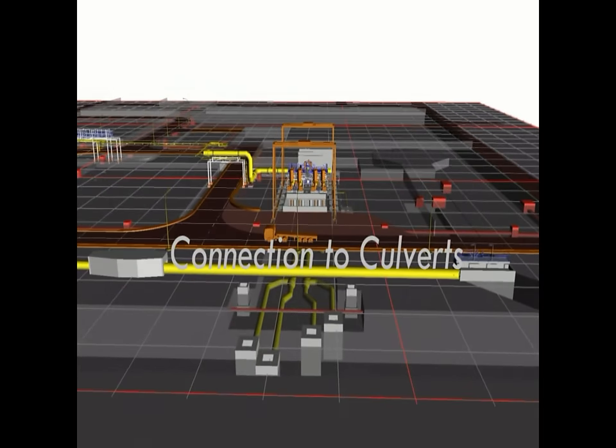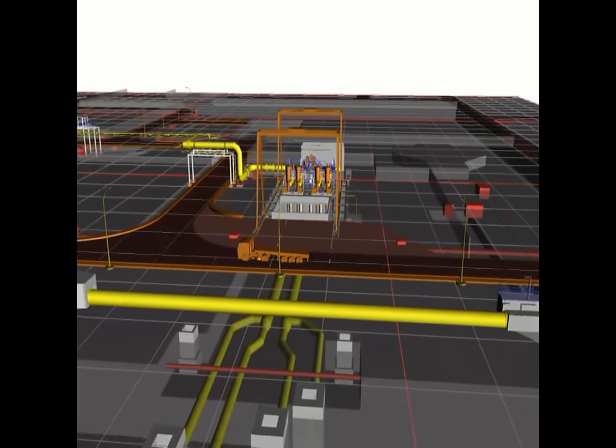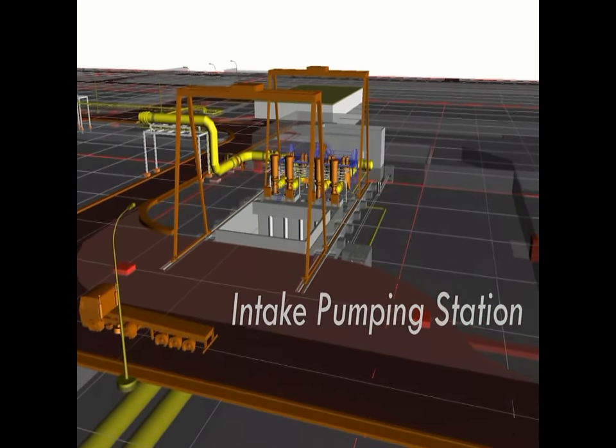The new plant will be connected to the power plant cooling system discharge culverts, from where the sea water will be directed to the intake pumping station. Four pumps will feed the pre-treatment with a total flow of 14,000 cubic meters per hour.